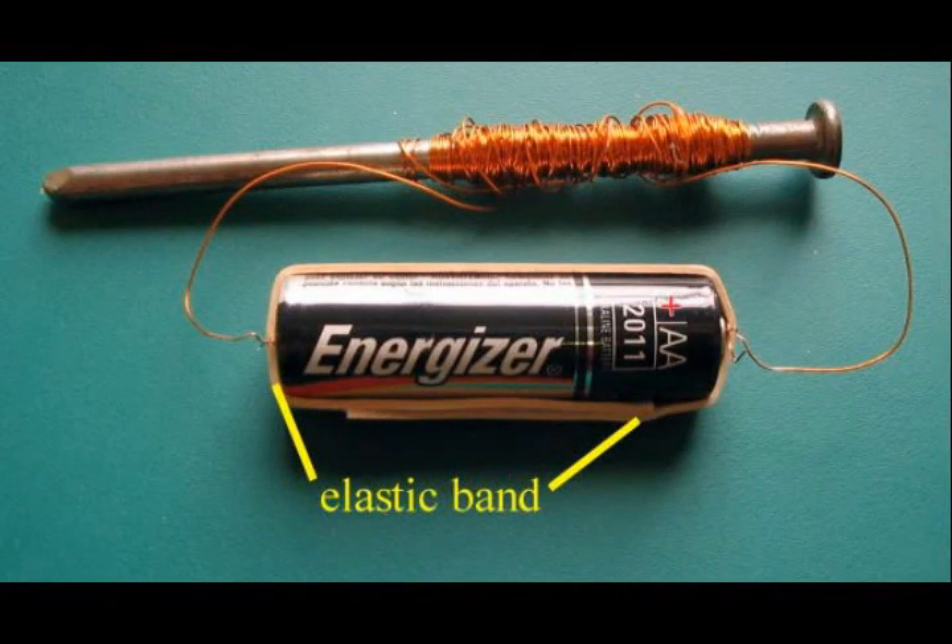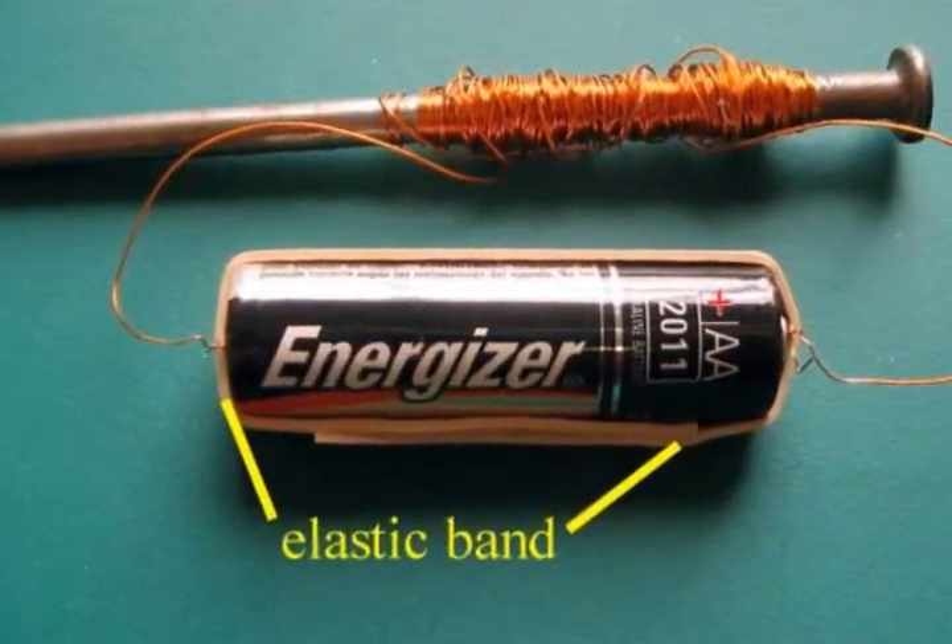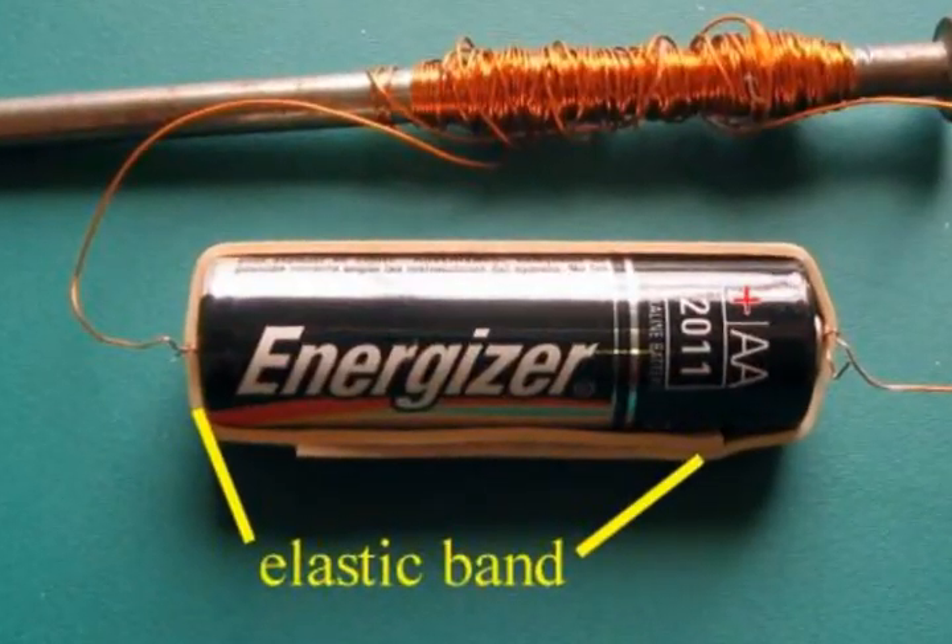You can use an elastic stretched around a AA battery to connect your electromagnet. Push the wires under the elastic at the plus and minus ends.